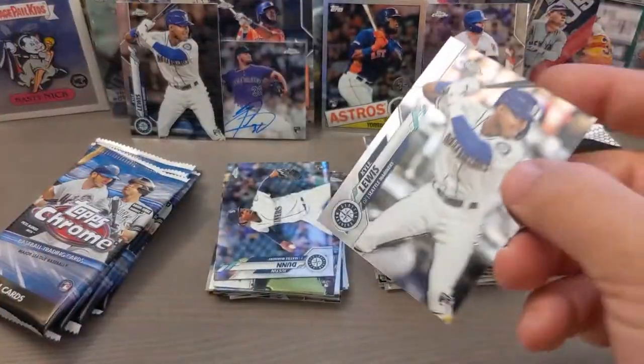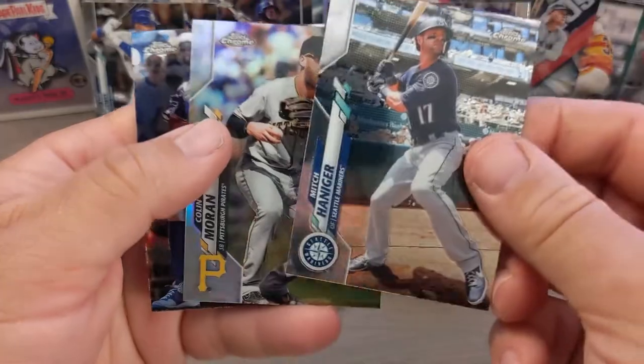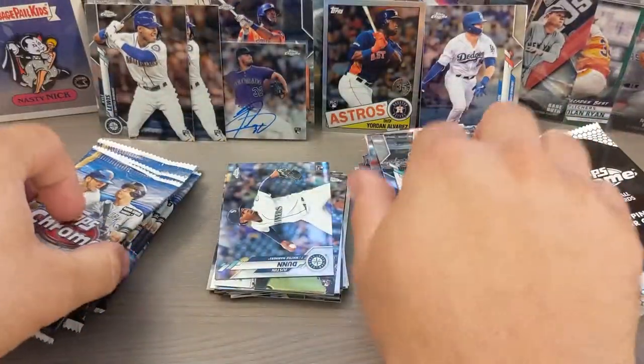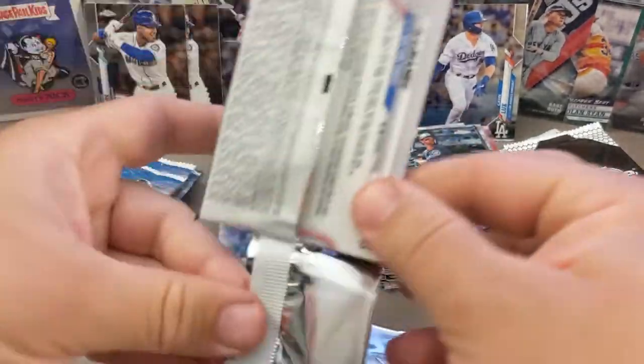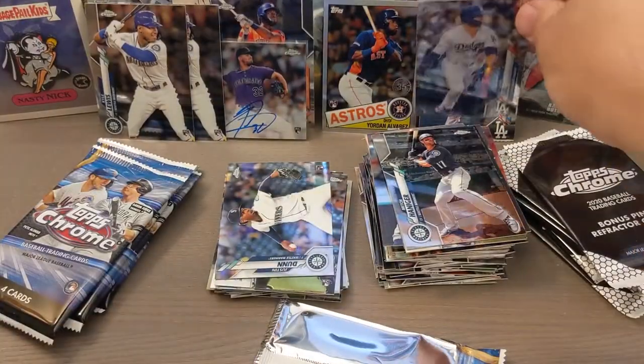Hey, nice — another Kyle Lewis, I'll take that. I'm excited to open those and make a video for the channel. That was pretty cool. And I've recently bought into a couple of breaks — yeah, I'm pretty pumped about NBA Chronicles. Hopefully I can find some more.